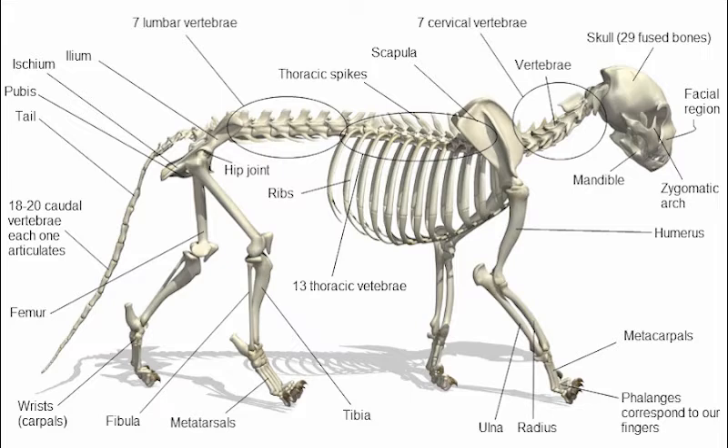The five papillae are filiform, fungiform, foliate, vallate, and conical. A cat's sense of smell and taste work closely together, having a vomeronasal organ that allows them to use their tongue as scent tasters, while its longitudinal, transverse, and vertical intrinsic muscles aid in movement.